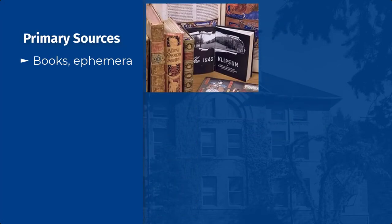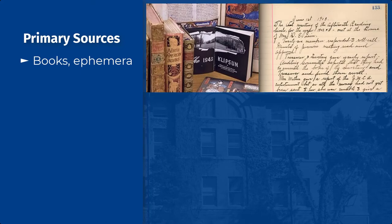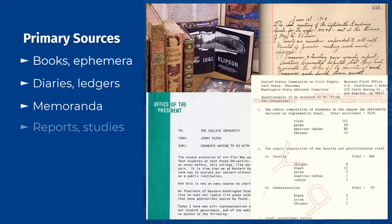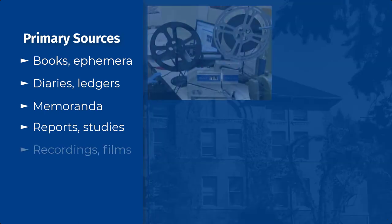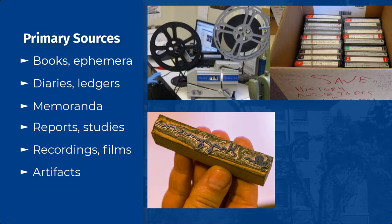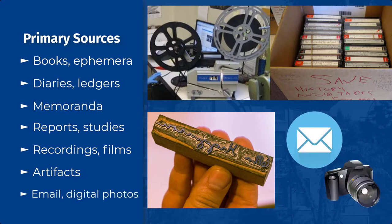Primary sources can be printed materials such as books and ephemera, manuscript and archival materials such as diaries, ledgers, and institutional or organizational records like memoranda, reports, and studies. Audiovisual materials such as recordings or films, artifacts such as clothes or personal belongings, or born digital materials such as emails or digital photographs.